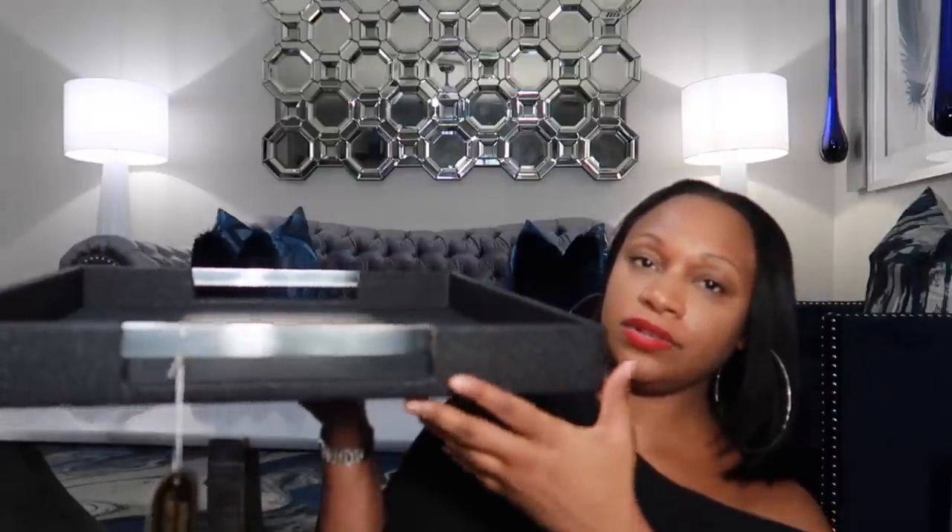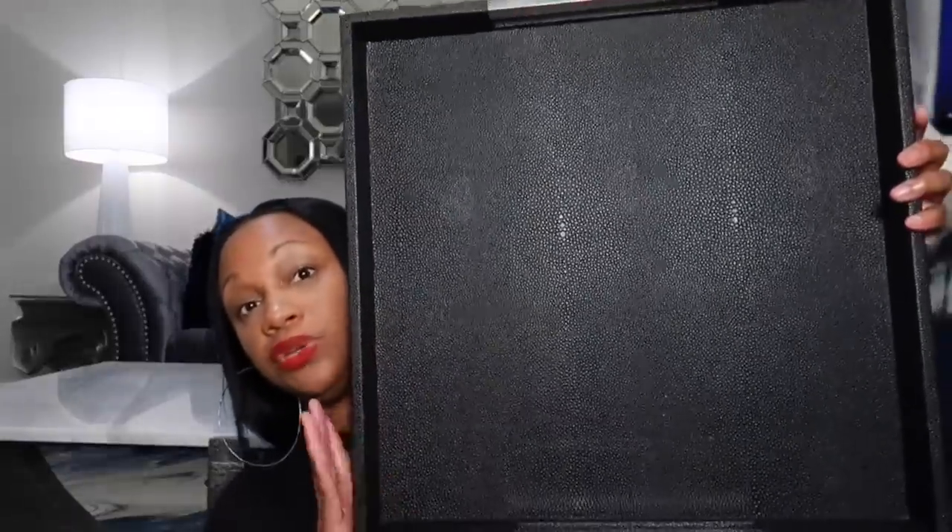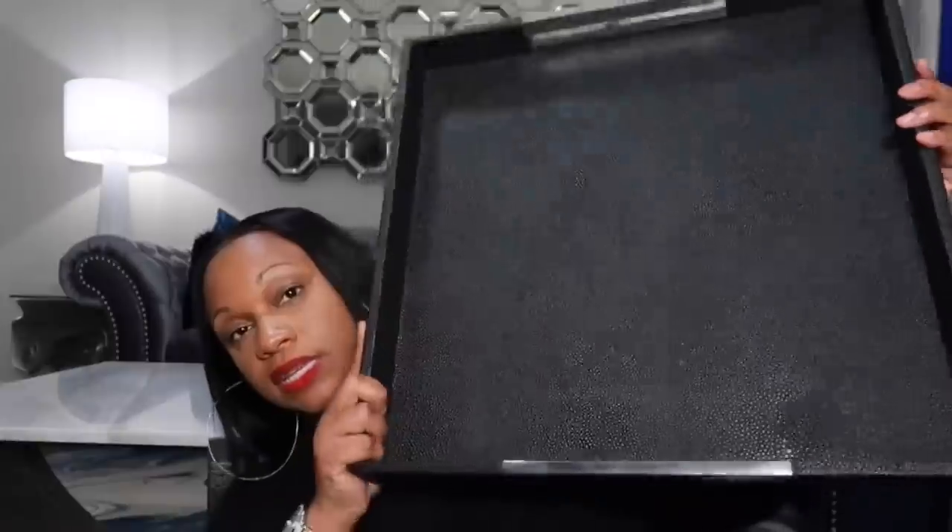I'll save the best for last because I'm really excited about the next two pieces. This item I purchased from Wayfair — it's a tray, 18 inches. It has silver detailing on the side and silver handles. It was purchased specifically for the coffee table. It's huge — I can fit a lot in this tray. I'll show you guys how I'm styling it on the coffee table.